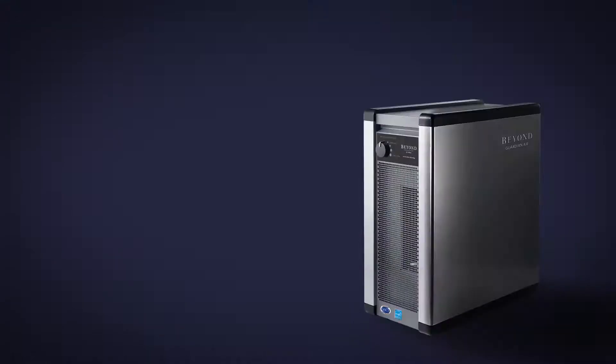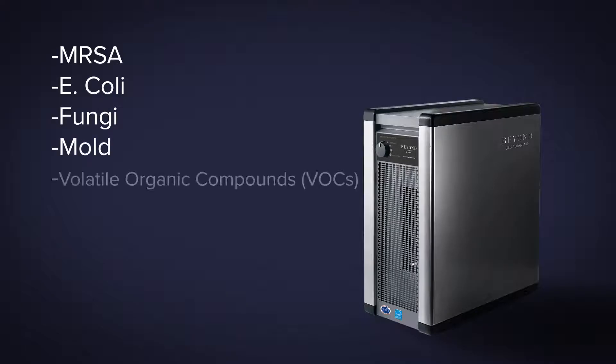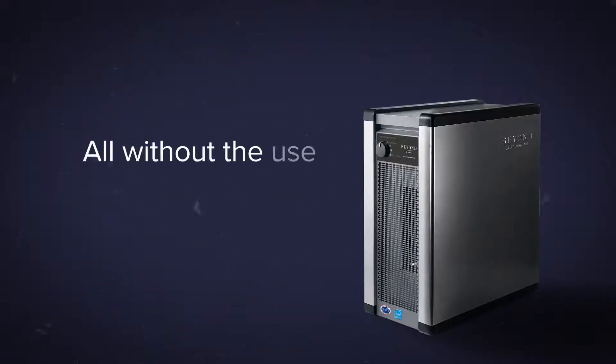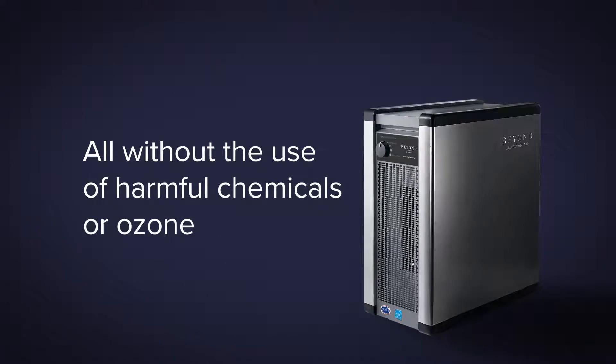the Beyond Guardian Air destroys MRSA, E. coli, fungi, mold, volatile organic compounds, unpleasant odors in the air, and other dangerous contaminants such as germs, viruses, and bacteria, all without the use of harmful chemicals or ozone.